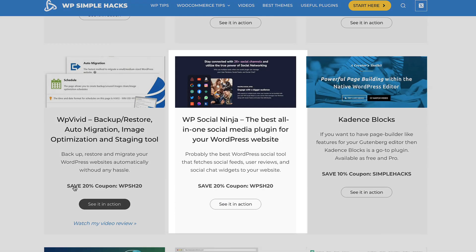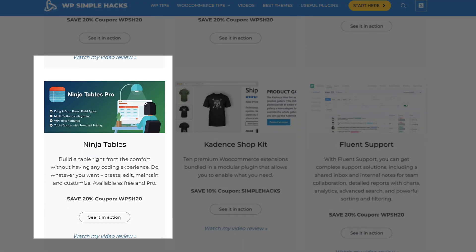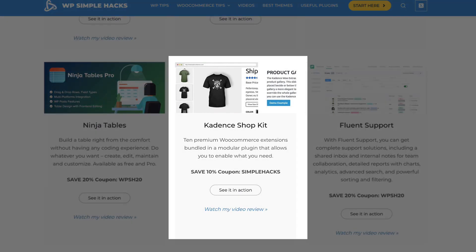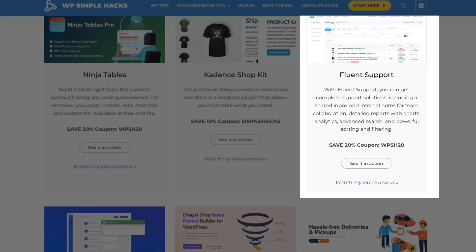WP Vivid — 20%. WP Social Ninja — 20%. Cadence Blocks and all Cadence Bundles — 10% discount. Ninja Tables — 20%. Cadence Shopkit — also 10%. Fluent Support — also 20%.